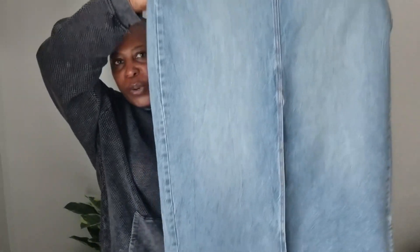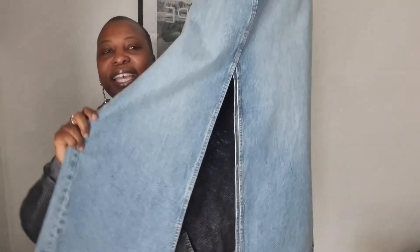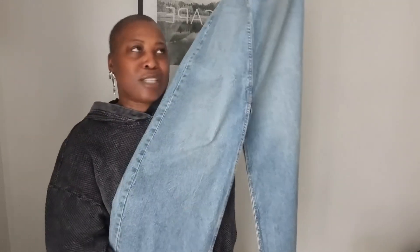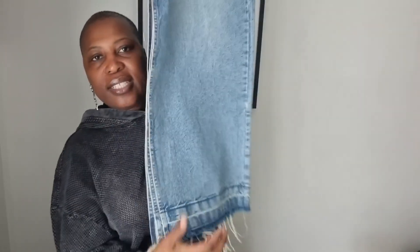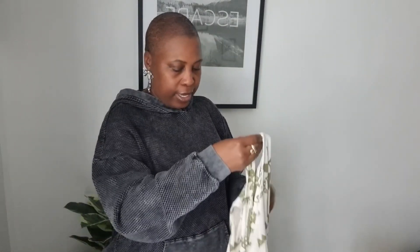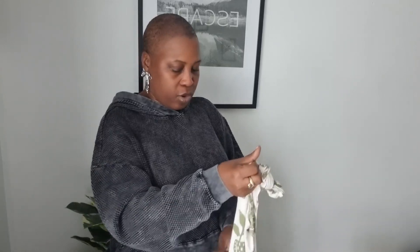I also picked up this denim skirt in a size 14. It has a slit at the back and a slit at the front so it appears like trousers but it's not — it's just a standard non-stretch denim skirt. It has functional pockets at the back and the sides. It's a very long skirt with a fray detail at the hem. We'll see what it looks like on.